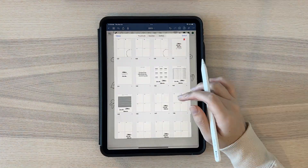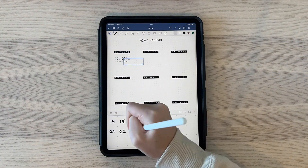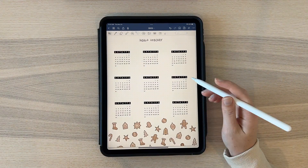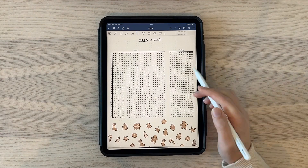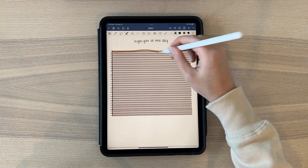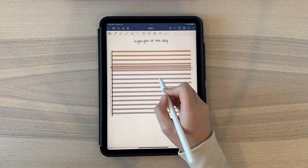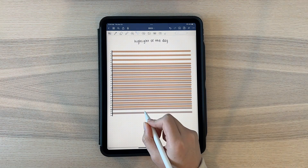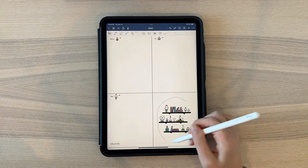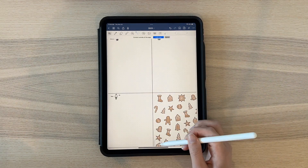I moved on to my habit tracker and sleep tracker, using my usual copy-pasted templates. For the highlight of the day, I wanted it to be white and gingerbread-colored, so I deleted every other highlight to give it that gingerbread theme look.